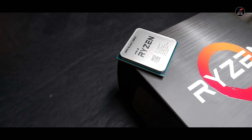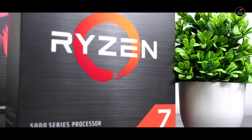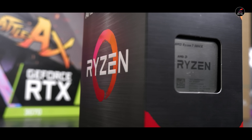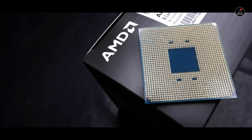तो guys अगर processor की बात की जाए तो we are going with the amazing Ryzen 7 5800X। इसमें आपको 8 cores, 16 threads देखने को मिल जाएंगे। Base clock frequency is around 3.8 GHz की है और max boost frequency around 4.7 GHz की है।